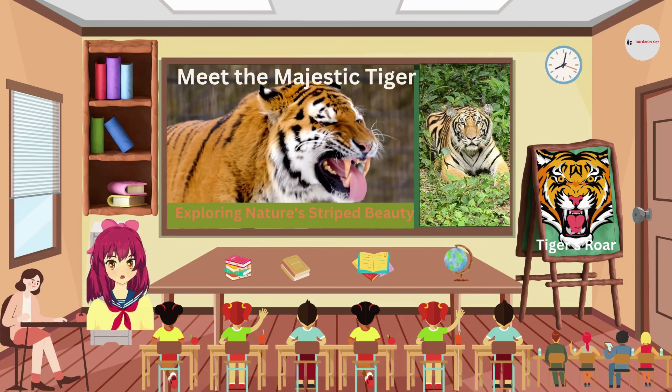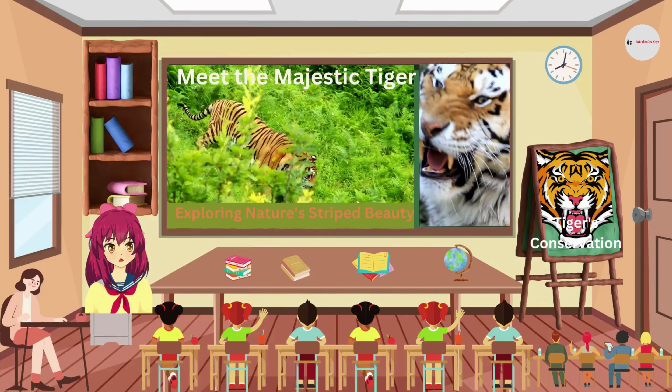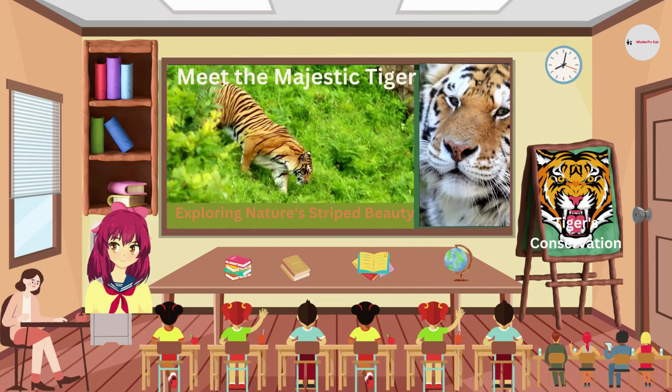Listen to this powerful roar! Tigers communicate with each other using roars, growls, and chuffing sounds. This helps them establish territory and find mates.